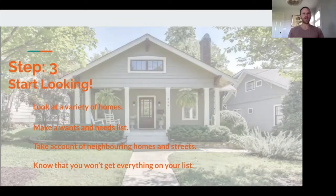Thanks, Michael. This is Mike with the Nashville Home Guys, and now for the fun part: searching and viewing homes.